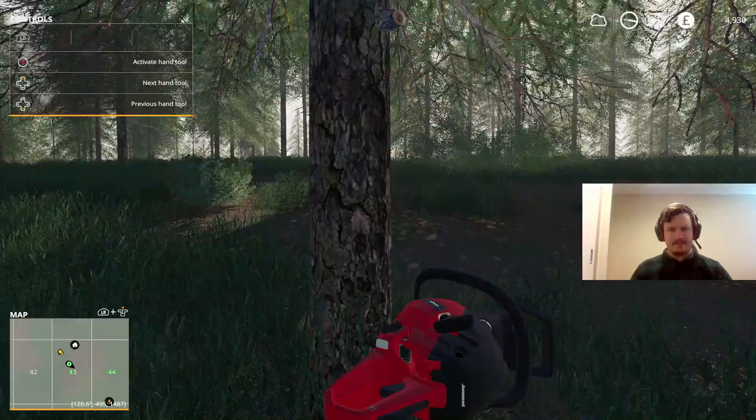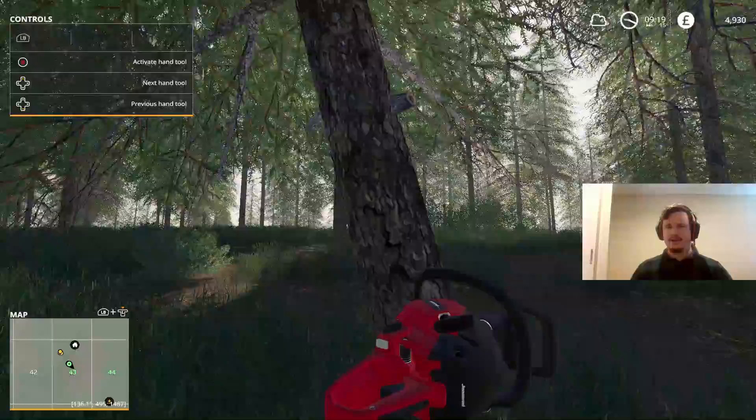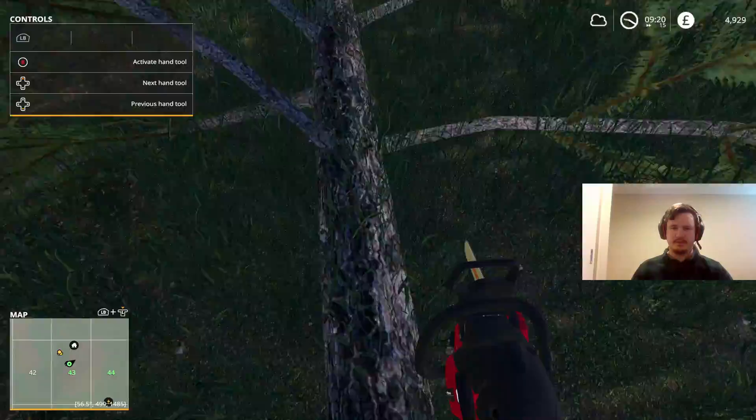Okay, here we are — our next victim. This one looks like it should give us some nice thick logs from the bottom of the trunk. Those are going to sell for a lot on the wood chipper. Looking at the forest, there's plenty more where this came from, so we should be alright in terms of having nice thick long trees to sell when we get around to doing some actual logging.